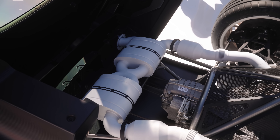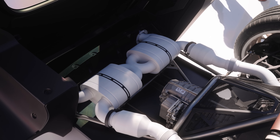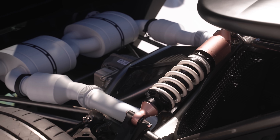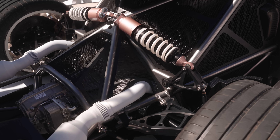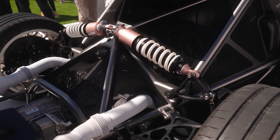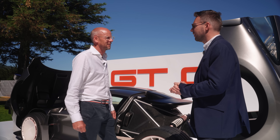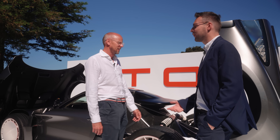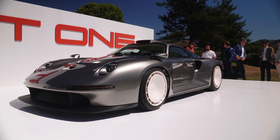We've got a ceramic coated exhaust here — that's beautiful. This is a damper, which is our first in-house damper. There are very few production items here — this is all bespoke for this car. Double wishbone front and rear — it's glorious, very very simple. And it's going to be built in the UK, in Oxfordshire.